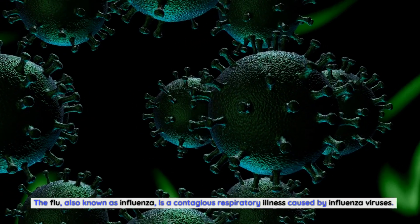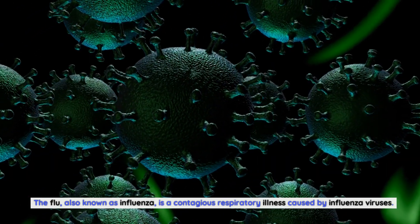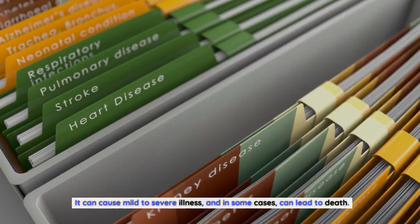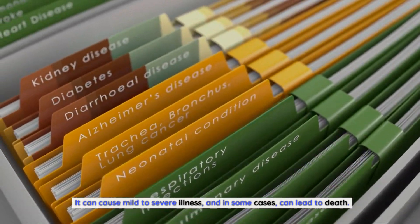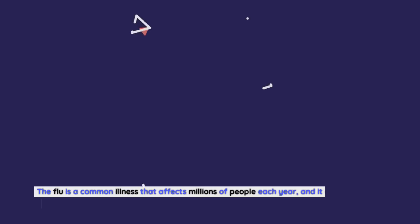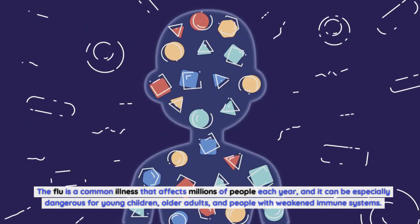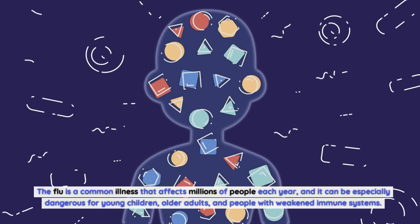The flu, also known as influenza, is a contagious respiratory illness caused by influenza viruses. It can cause mild to severe illness, and in some cases, can lead to death. The flu is a common illness that affects millions of people each year, and it can be especially dangerous for young children, older adults, and people with weakened immune systems.